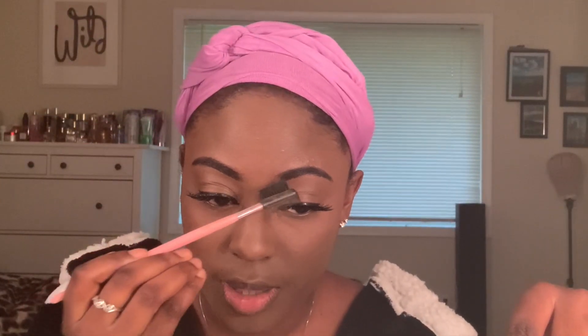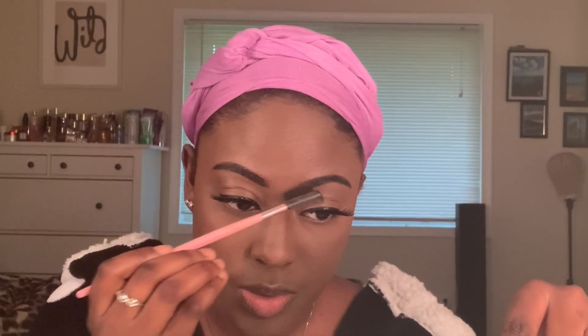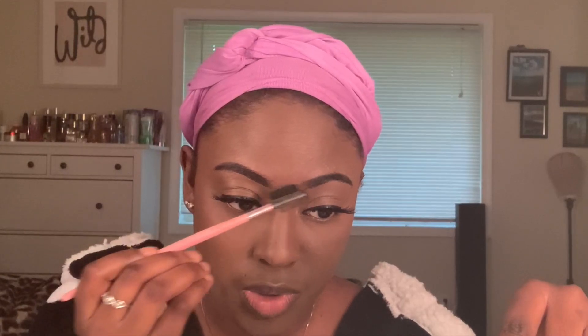As long as I let them sit on for like a quick little second, I go ahead and wipe off what was baking. I go back in and I take this brush — usually I would take my spoolie brush but I cannot find it right now. So I'm going to take this brush with this edge and just go ahead and comb my brows inward towards my other brow.